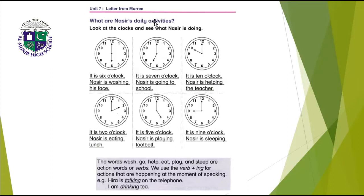What are Nasir's daily activities? Look at the clocks and see what Nasir is doing. It is six o'clock — Nasir is washing his face. It is seven o'clock — Nasir is going to school. It is ten o'clock — Nasir is helping the teacher. It is two o'clock — Nasir is eating lunch. It is five o'clock — Nasir is playing football. It is nine o'clock — Nasir is sleeping.